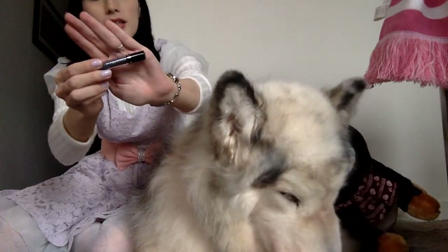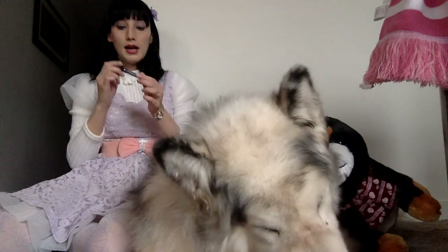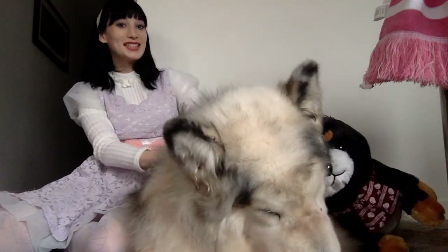My second favourite is this eyeliner from Sephora — it's a glittery one that I got in a Christmas pack. I think it came with four or five different colours, and this is a dark blue colour, which is really nice. And Danny's just going to groom himself like a cat, because he's a weirdo.